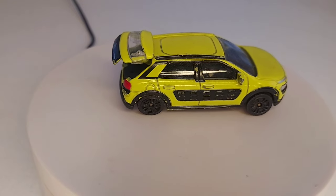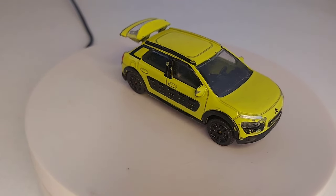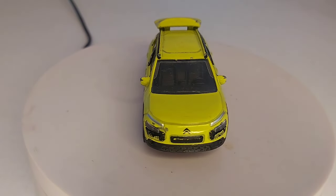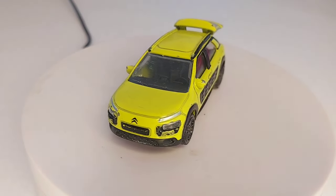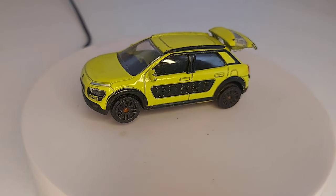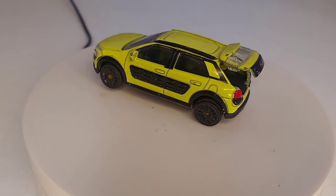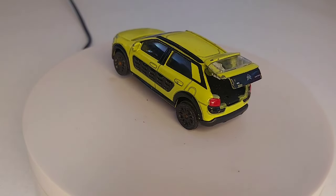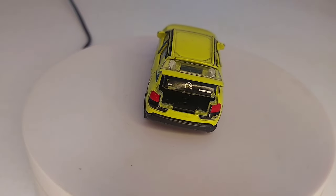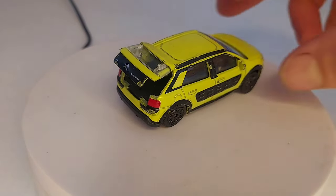Salut à tous, salut les abonnés et bienvenue dans cette nouvelle vidéo, vidéo retour de brocante. Voilà les deux dernières de la saison 2023-2024, parce que moi je fonctionne comme l'année scolaire, c'est-à-dire qu'en septembre on repart sur une nouvelle saison. Là c'est les deux dernières brocantes, et celle-ci que je vais vous présenter en premier c'est la brocante de la semaine dernière.